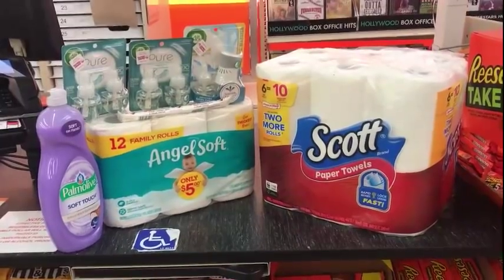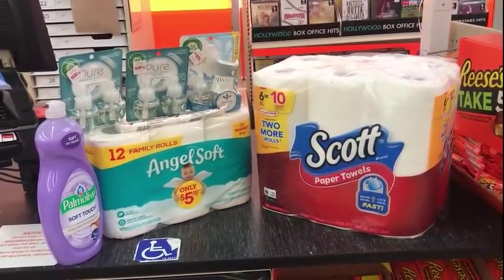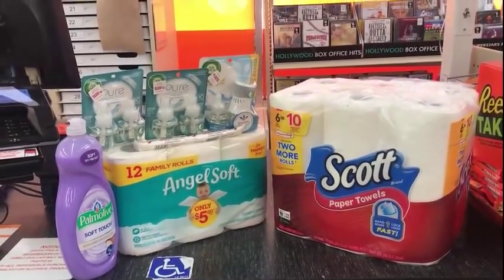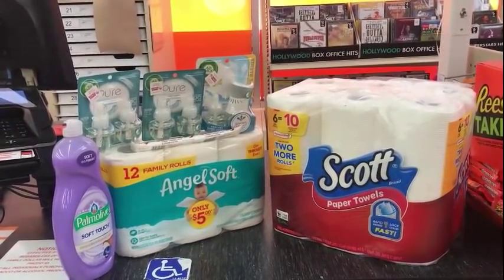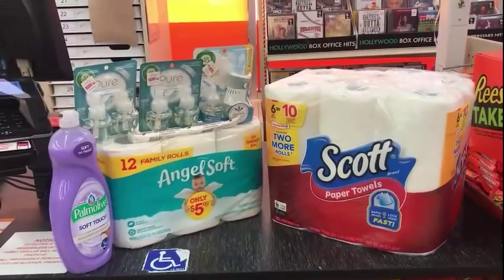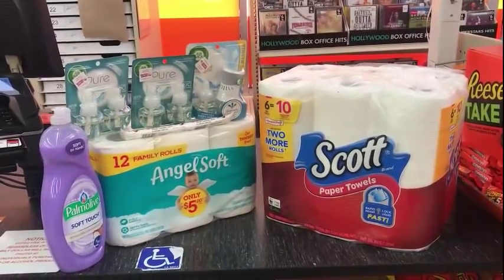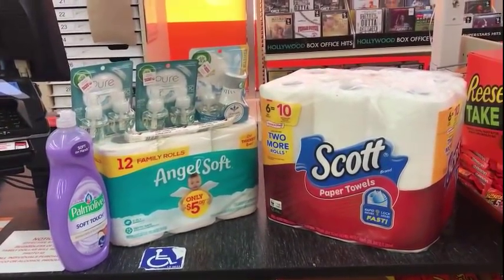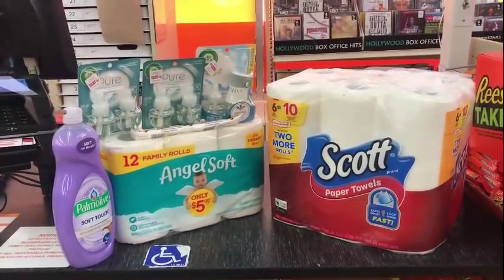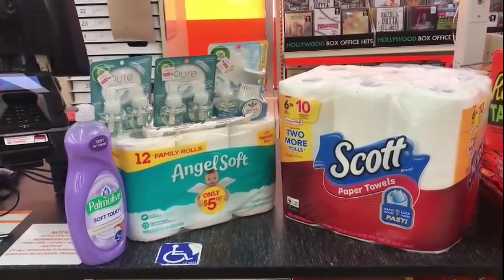A reminder: you can submit your receipts to Fetch Rewards for the Scott Paper Towels and get some points. We all have different deals or offers, so check your app. If you have not downloaded the app, my code is in the description box — you'll get points and so will I. If you've downloaded the app and haven't scanned a receipt, scan any receipt. After so long, they take the points back if you haven't used the app, so make sure you scan a receipt to keep your points.